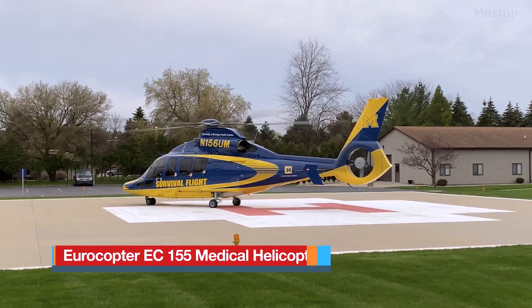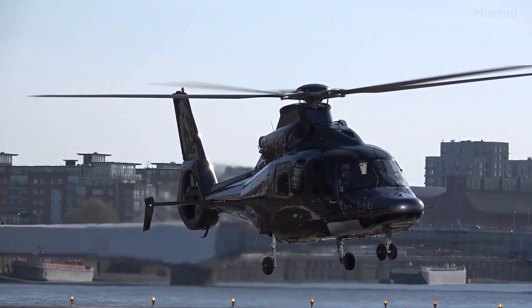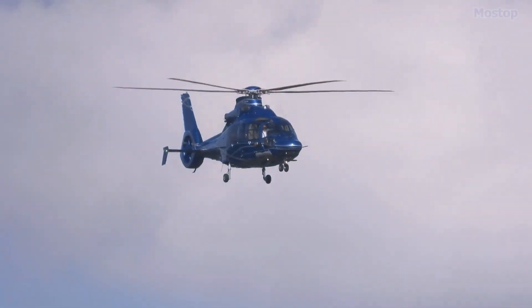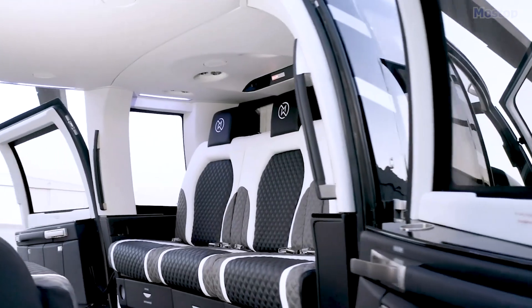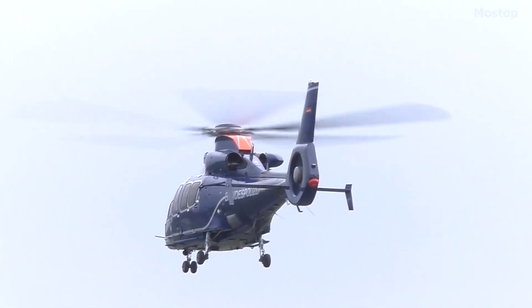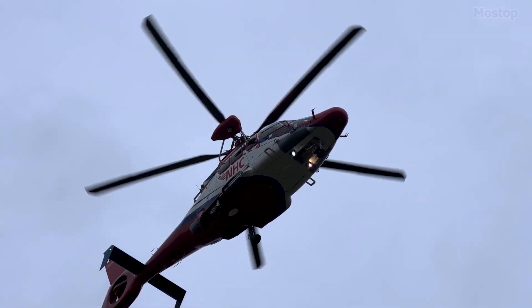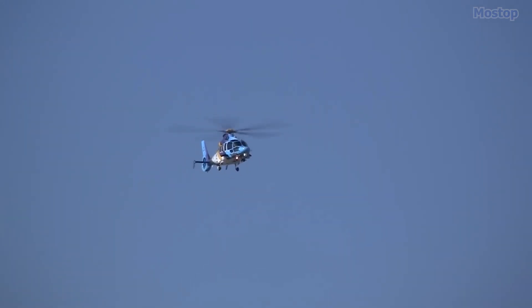The Eurocopter EC 155 is an intermediate single-engine helicopter tailored for passenger transport, sightseeing, VIP duties, medical airlift, and surveillance missions. As a multi-role rotorcraft, the EC 155 features a spacious cabin that accommodates one or two pilots and up to 13 passengers. Built in France and introduced in 1999, it is designed to be highly impact resistant and capable of withstanding strong gusts of wind. It is known for its high speed, long range, and large cabin space.